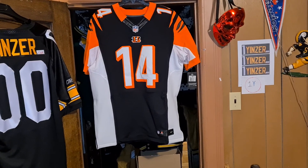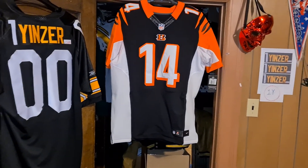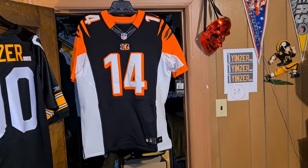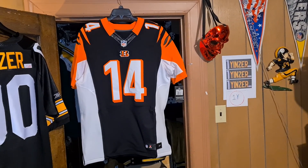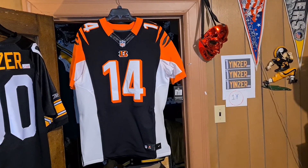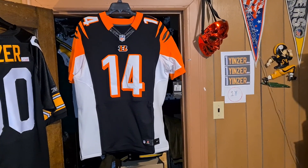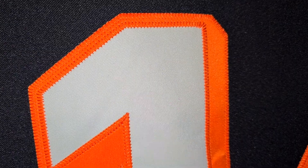Cincinnati Bengals — we'll say this is 2012 through 2016. This is a Nike Elite authentic football jersey, retail. This is the first one, so this is an Elite 1.0, like people probably like to call it. Everything is stitched on.